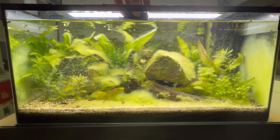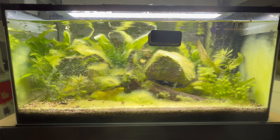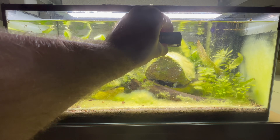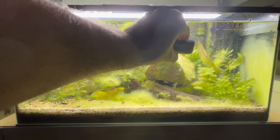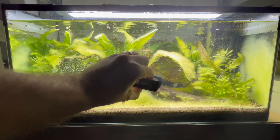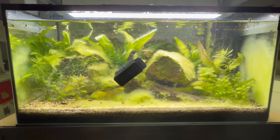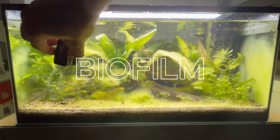What if I told you there's an entire universe thriving in your aquarium that you can't even see? This invisible world, often dismissed as nothing more than slime, is in fact the backbone of your aquatic ecosystem. In today's video we'll unmask the secret life of biofilm and discover how it dictates the health and vitality of your underwater pets.